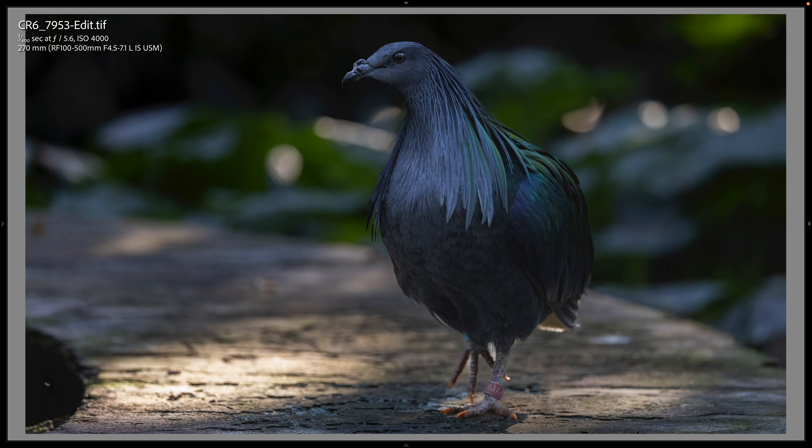This beautiful bird is a Nicobar pigeon. I think I have a video clip of it as well as it walked along. I think this concrete area is the side of the fountain. One four-hundredth and ISO 400, or 4,000 — so there's a little bit more light here than there was on the Gorilla Falls Expedition Trail aviary.